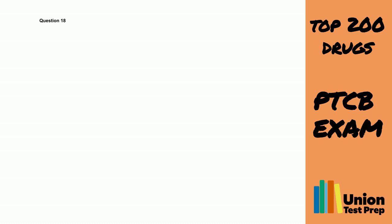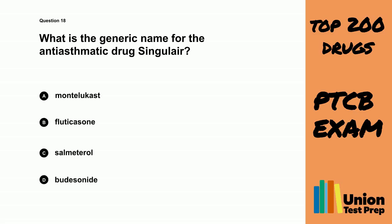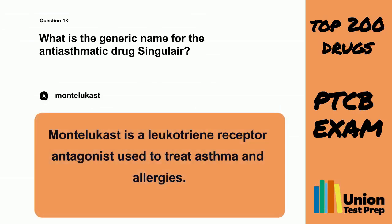Question 18. What is the generic name for the anti-asthmatic drug Singulair? A. Montelicast. B. Fluticasone. C. Salmeterol. D. Budesonide. The correct answer is A. Montelicast. Montelicast is a leukotriene receptor antagonist used to treat asthma and allergies.